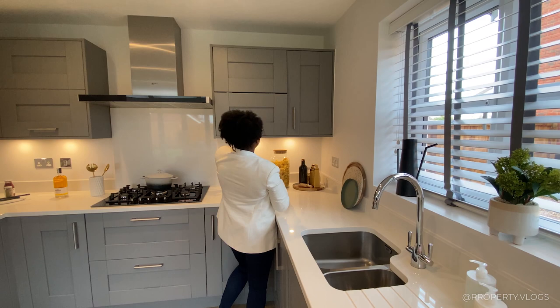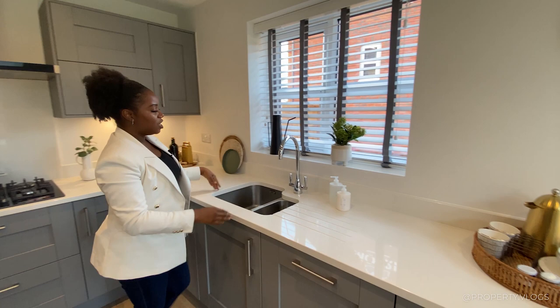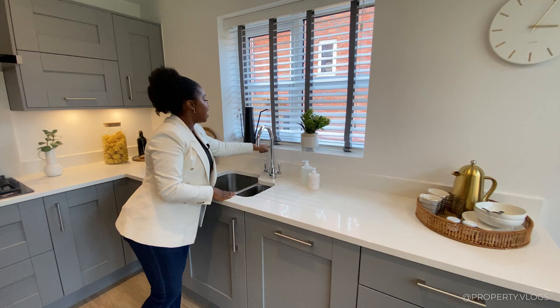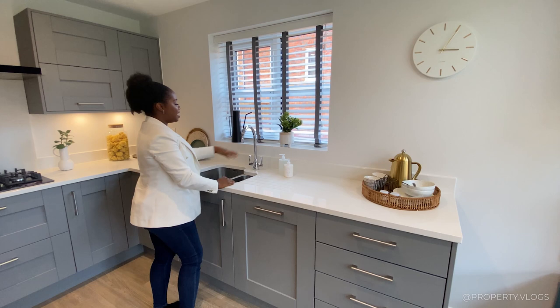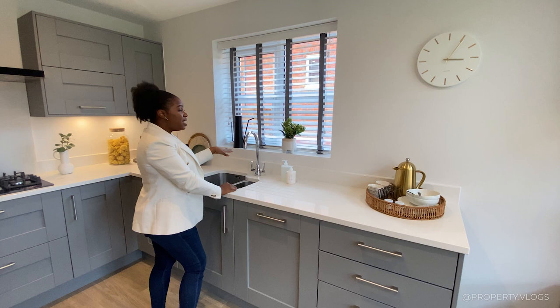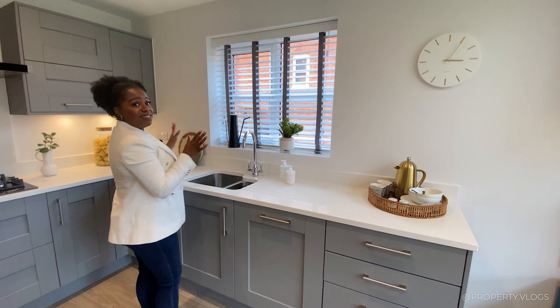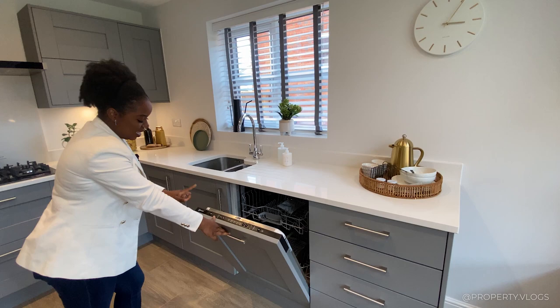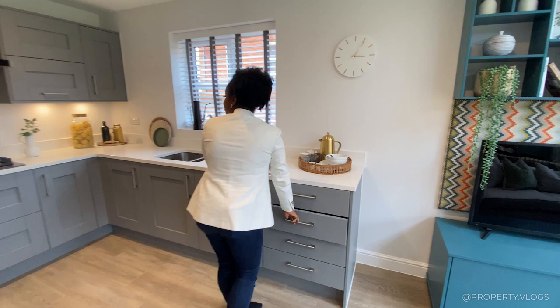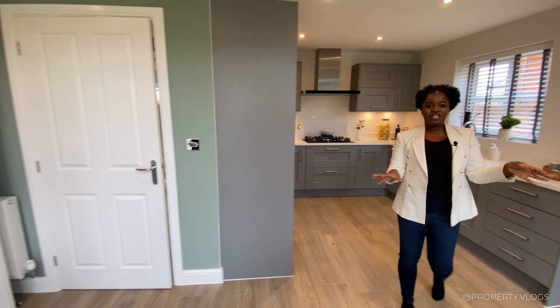The worktop continues all the way around. It would have been nice to see them continue the upstand, but they've tiled all of this so it's very durable — you've only got a little strip of paint to worry about, and you could even negotiate for them to tile it. There's a one-and-a-half bowl sink by Franke with a chrome Franke tap and a window in front of the sink. It is overlooking the side of the property and there will probably be a fence or your neighbour's car right there, but it's great to have natural light. There's storage under the sink and a Neff integrated dishwasher, plus a cutlery drawer and lots of storage.